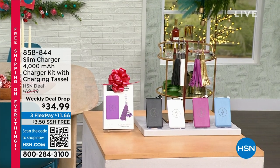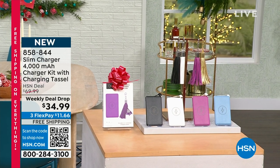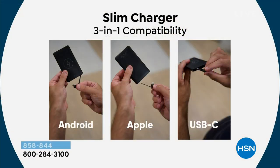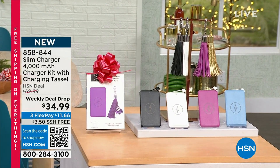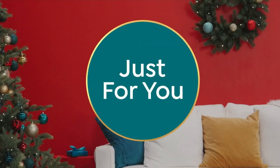Something else coming up in our next hour that is brand new is our slim charger — and that is an understatement. It is so small and thin, but you're getting the full charger kit with the cord attached. It works with all your devices: Android, Apple, USB-C — it's all there. And it even comes with a tassel included. This is our weekly deal drop launching in just a little while.